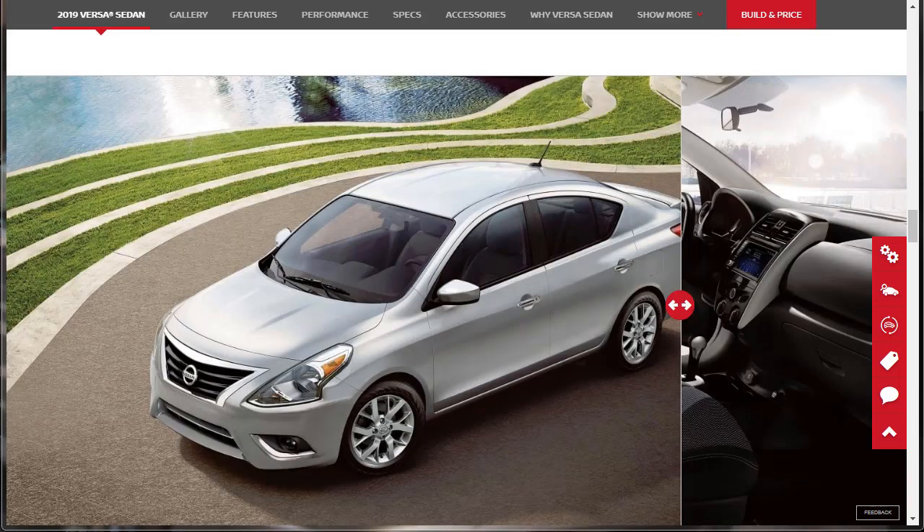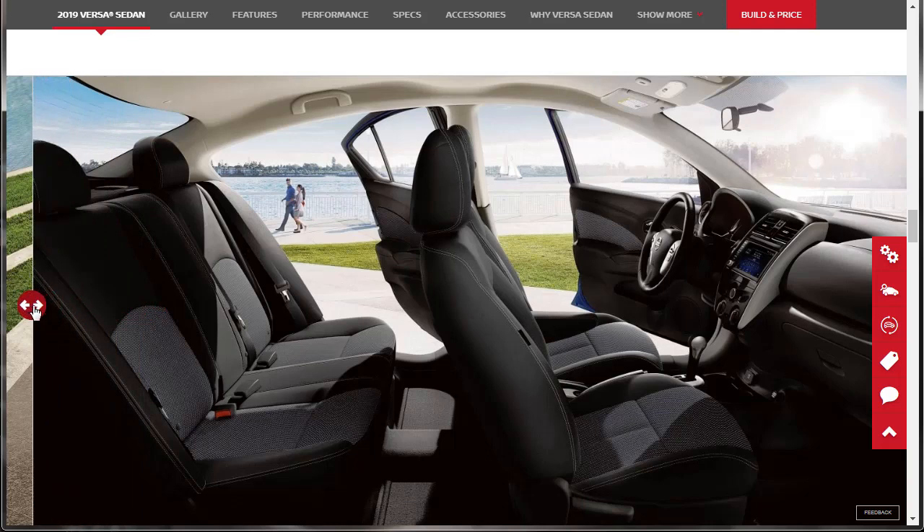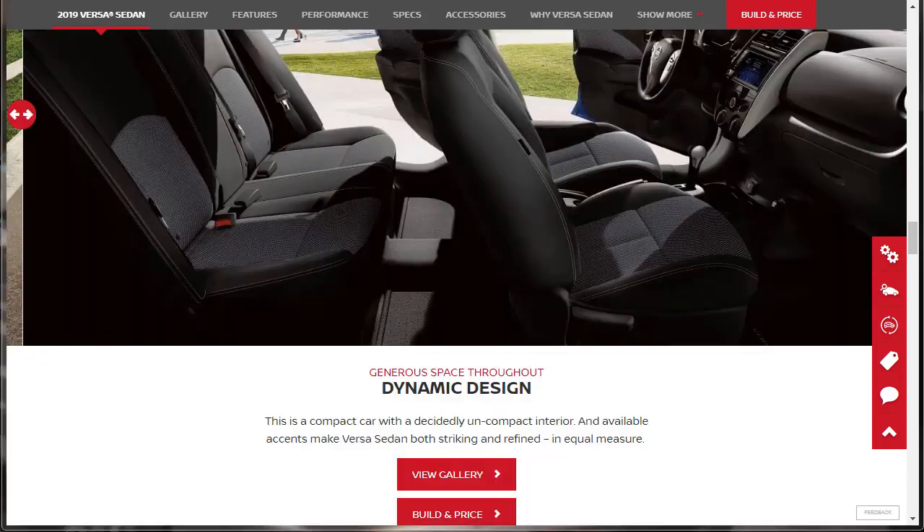We went through all the features, and now we're going to take a look at the gallery — talking about the design, exterior, interior, fit and finish, seeing what this thing looks like at this price point. It says generous space throughout, dynamic design — this is a compact car with a decidedly uncompact interior, and available accents make the Nissan Versa sedan both striking and refined in equal measure.